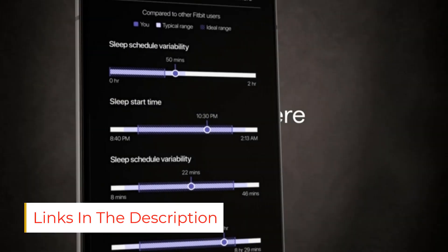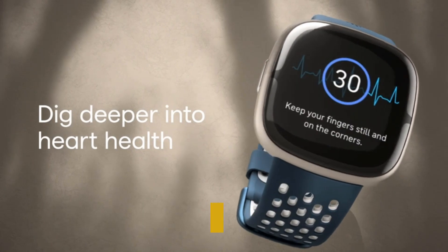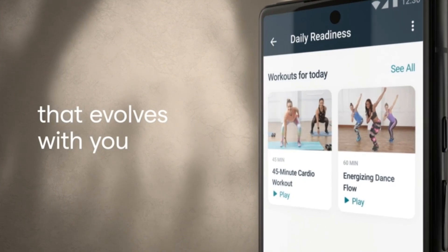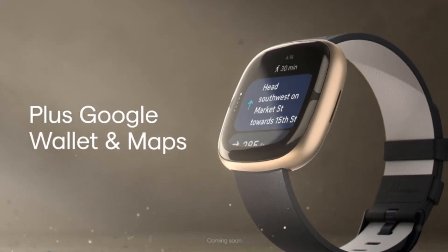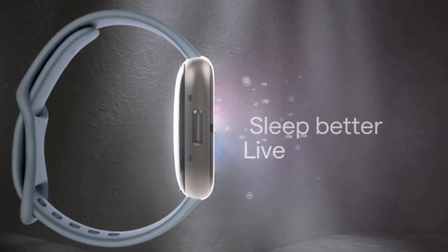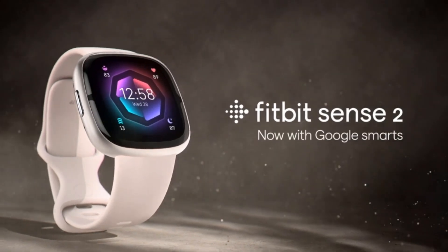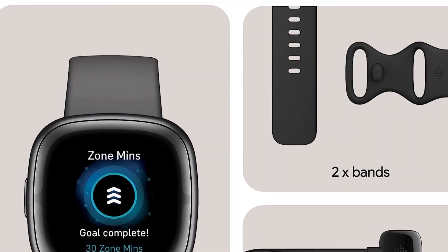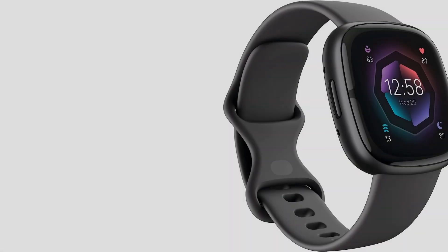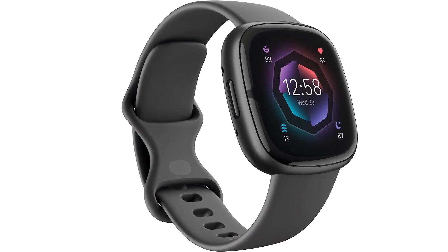It's sleek and minimal, fitting nicely even on small wrists, and you can choose between three colorways. The Sense 2 also gets an added physical button compared to the first version, making navigation easier. Unfortunately, Fitbit removed third-party app support from the Sense 2, so it isn't as much of a smartwatch as other options — there's no Spotify app or music support, so you'll have to rely on your phone. But there is a built-in speaker and microphone, so you can take calls on your wrist as long as your phone is nearby.